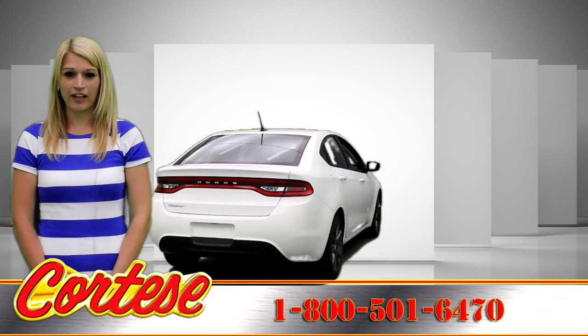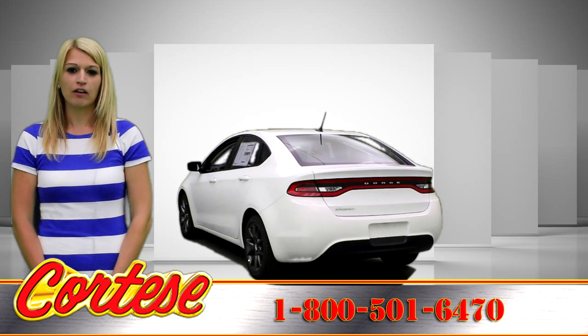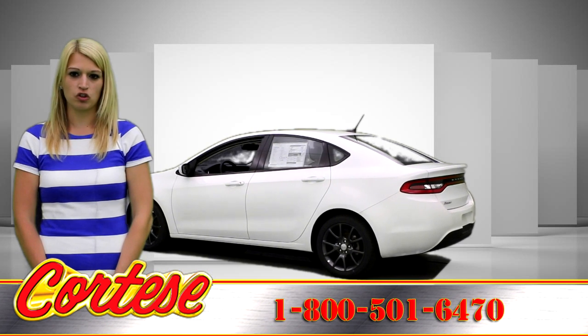With ten standard airbags, active front head restraints, and available features like blind spot monitoring and rear cross-path protection, Dodge Dart provides a confident driving experience.